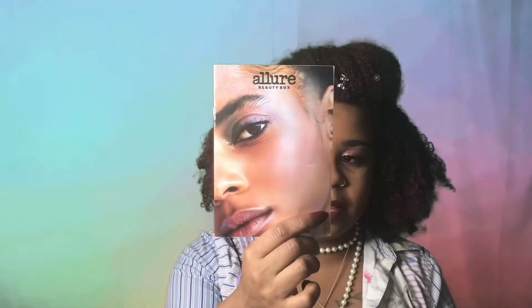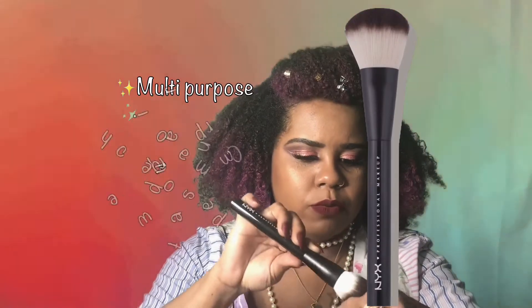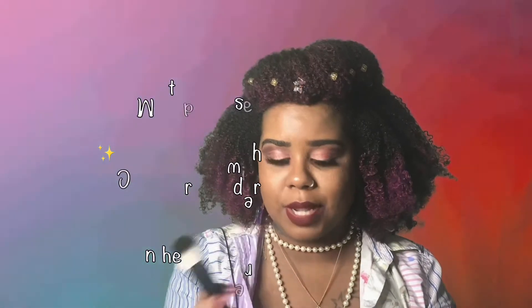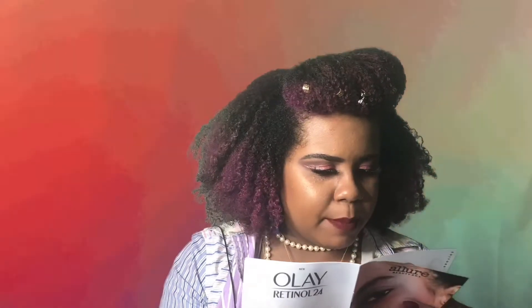Let's go ahead and jump right into it. Our little pamphlet magazine thingy looks like this this month. The biggest thing I see in here right now is this NYX Professional buffing brush. Oh, that feels so good! Nothing like that — this is the best brush I've gotten so far. It's nice and heavy and fits in my hand really nicely. It says you can use it to contour, for concealer, and for foundation, and it retails for $14 at NYXcosmetics.com.